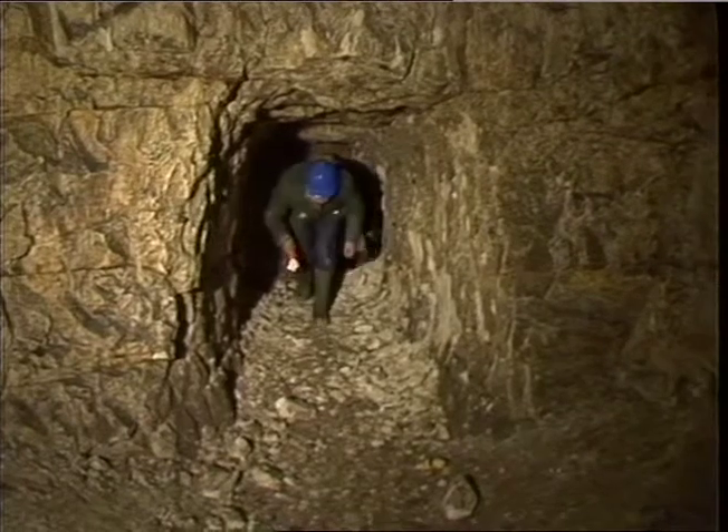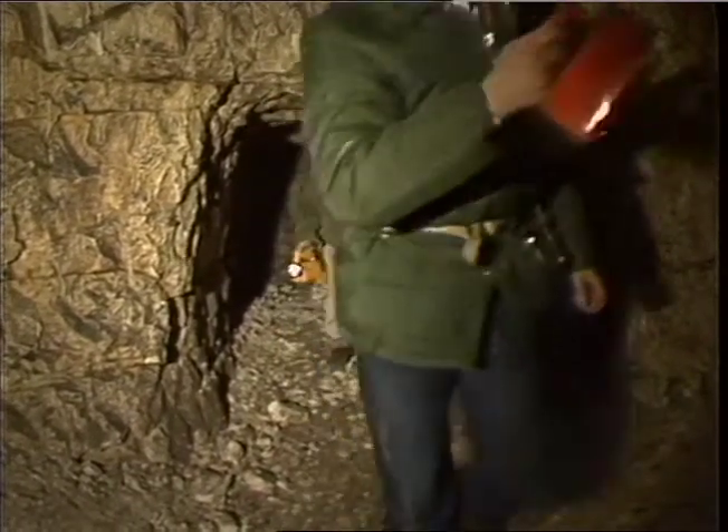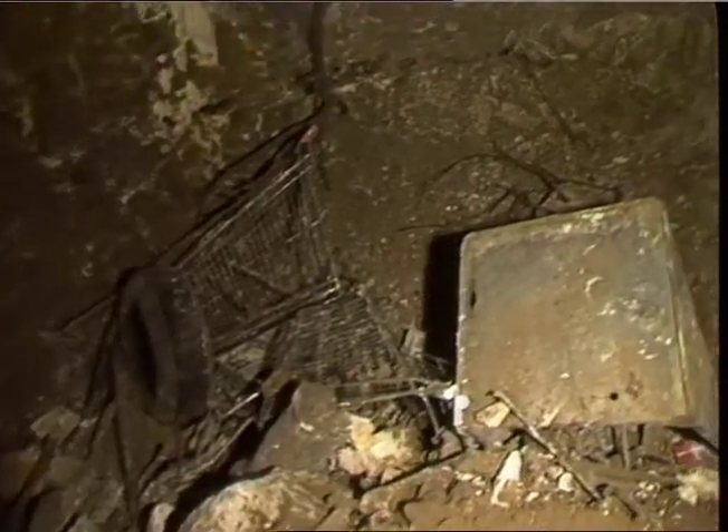The mine in Hangingwood, Thurrock, is a site of special scientific interest. These passageways were tunnelled before the Roman invasion, but the modern visitor leaves a less attractive legacy. When wildlife comes into contact with people, the wildlife usually loses.